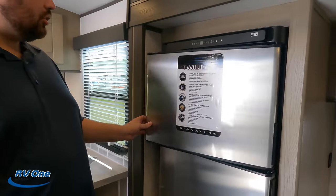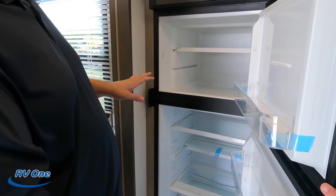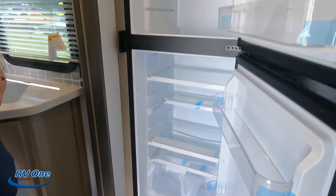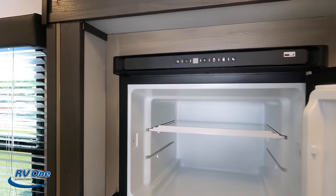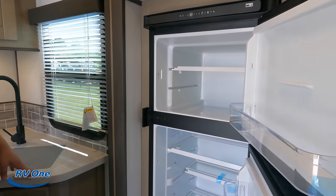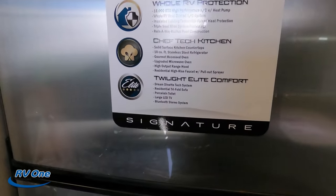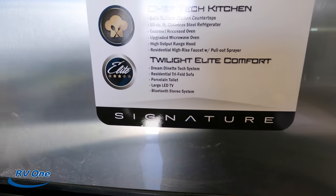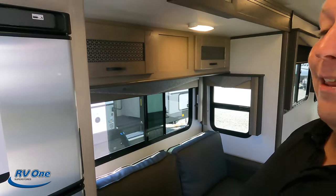And then you've got a nice Norcold — this is a compressor fridge. It's the compressor fridge because it doesn't have the metal cooling fins in the back. This panel just tells you a little bit about the Twilight and what they've got going on. Porcelain toilet. Elite comfort — they must have been watching Matt's RV Reviews.